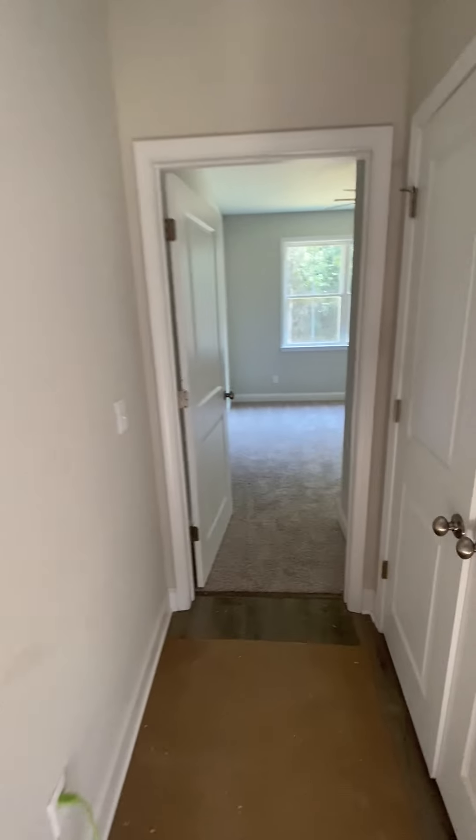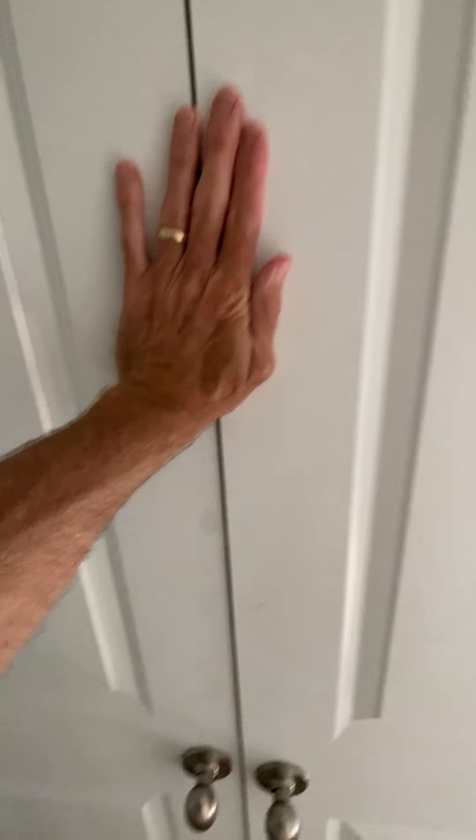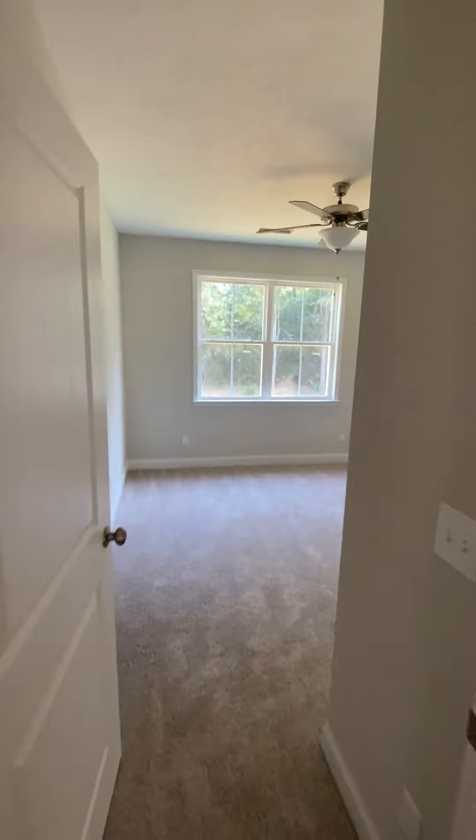Then out of that bathroom, come down the hall a little bit, so it'll probably be another closet. It's got two doors here on this closet, so about a foot deep, three, four feet wide. They got a double door in there. It's kind of strange.